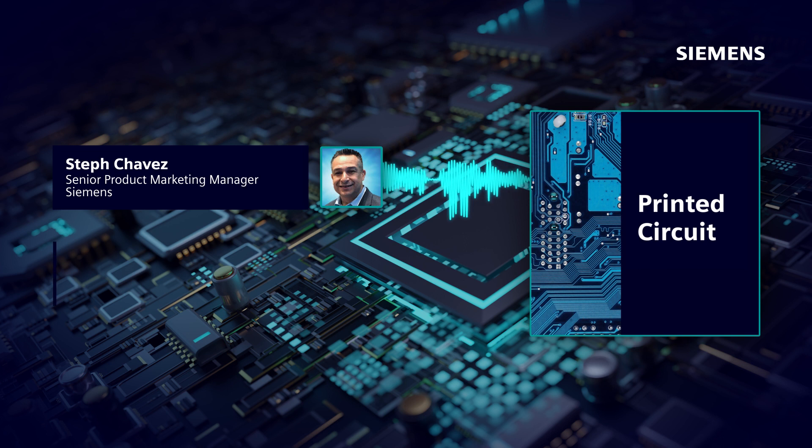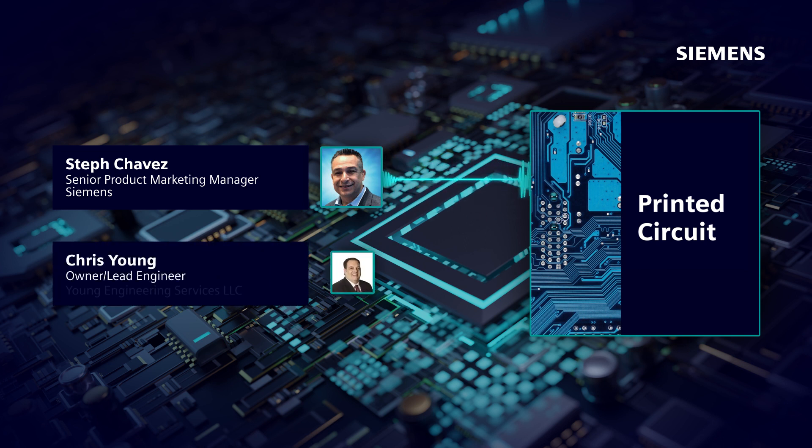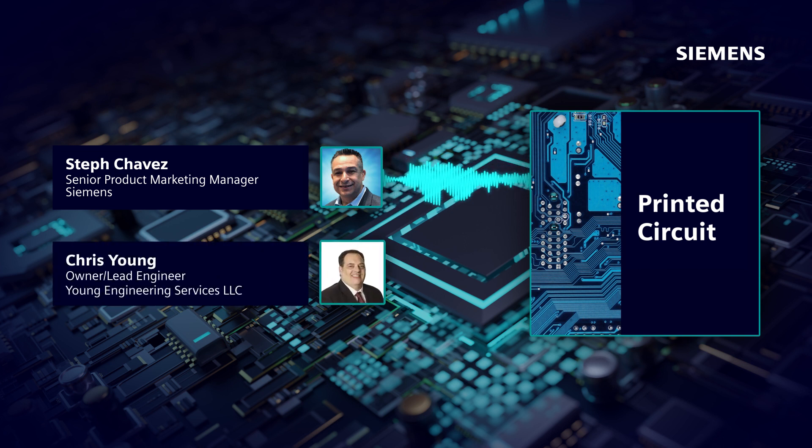And here to join me to discuss this topic is Chris Young, who's a very near and dear friend of mine, as well as a longtime colleague — he and I have been collaborating for at least 20 years. He's the owner and lead engineer of Young Engineering Services. Chris, thanks for being here.